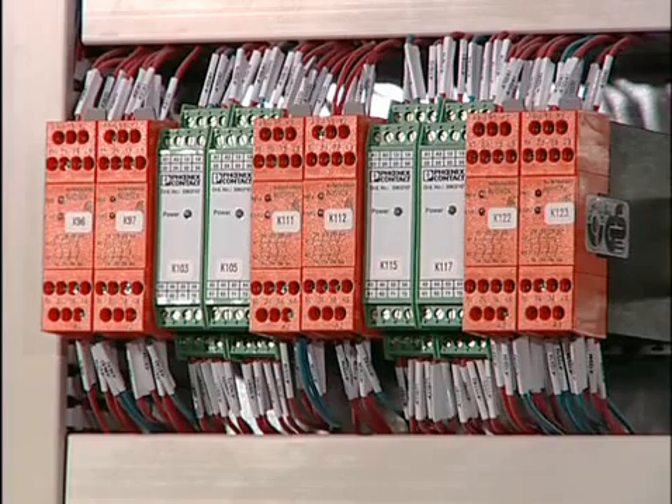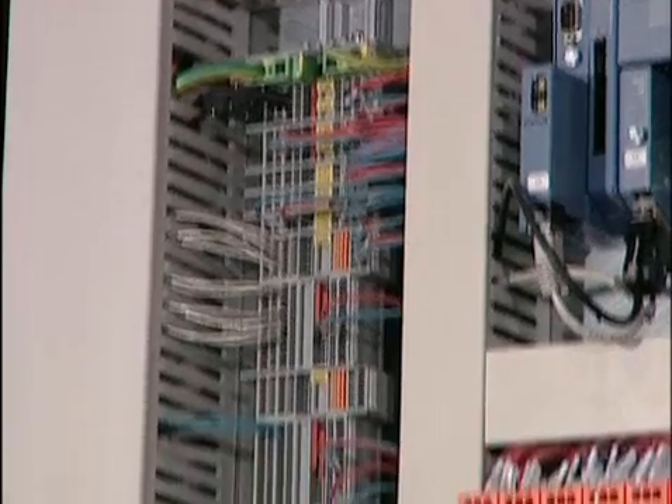Every platform installation requires its own control cabinet, equipped with Phoenix Contact components. The terminal strip inside is almost 2 meters long.